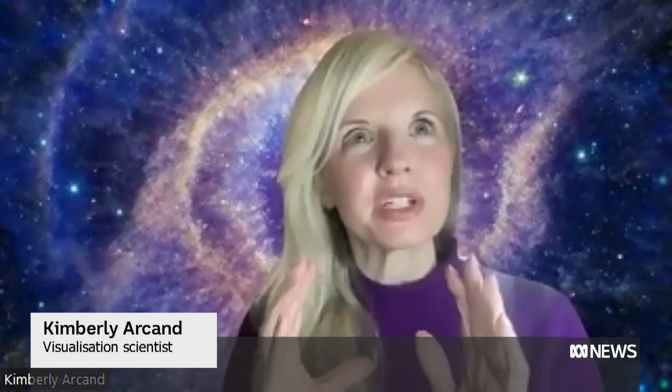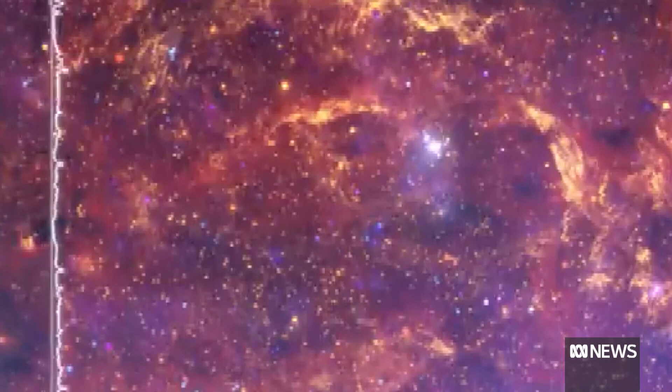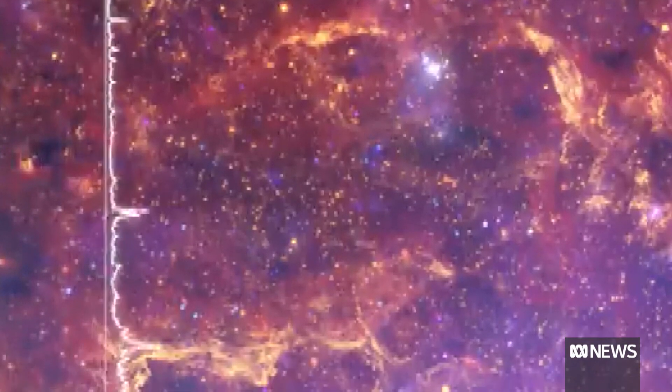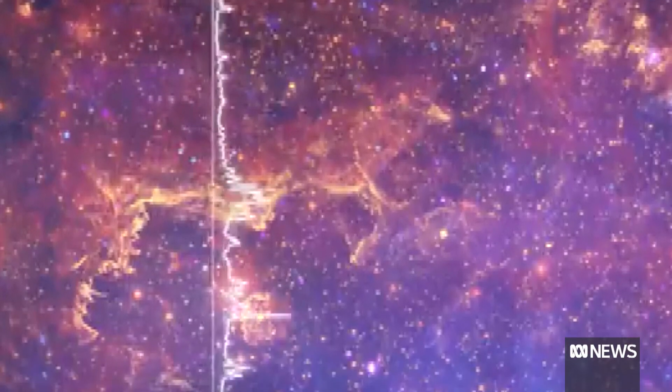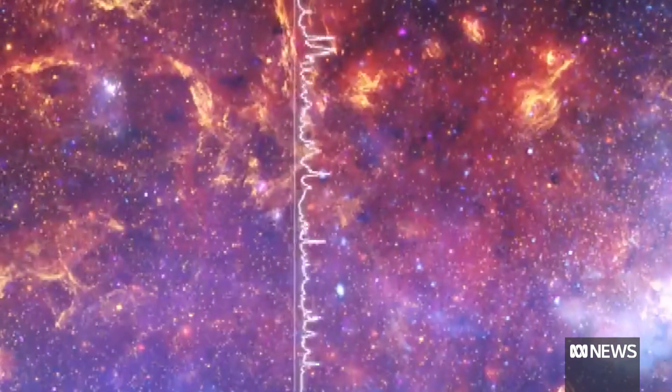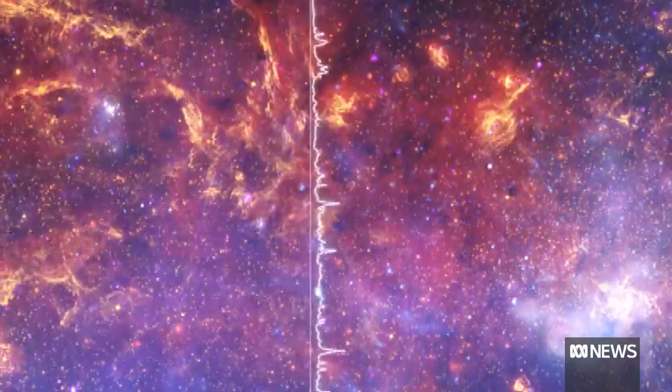What you just listened to was the inner 400 light years around the very centre of our Milky Way galaxy, where this supermassive black hole lurks. And what we've done is we've assigned different kinds of light to different sounds. So the Chandra X-ray Observatory, which is NASA's great observatory for X-ray light, is in that sort of high-pitched glockenspiel sound.